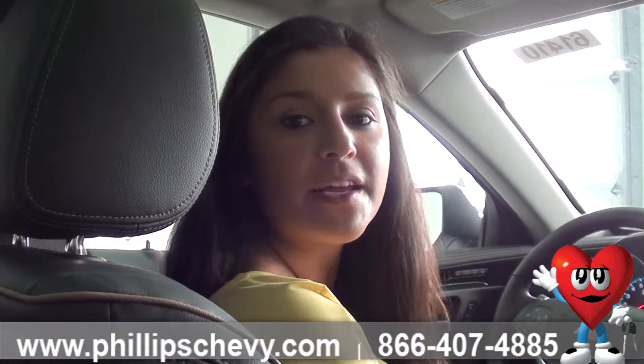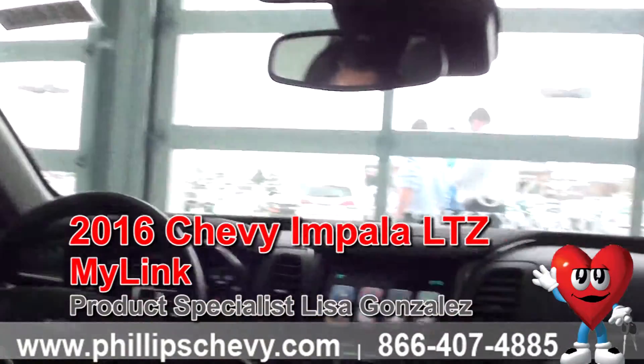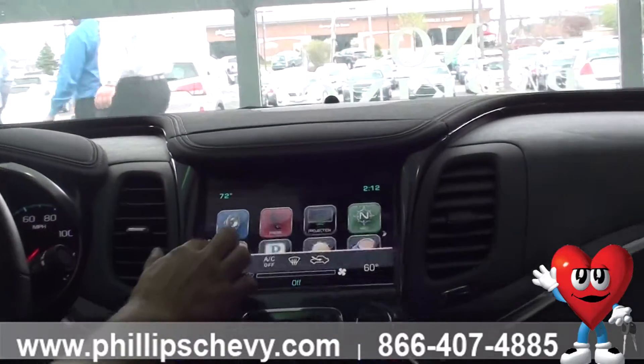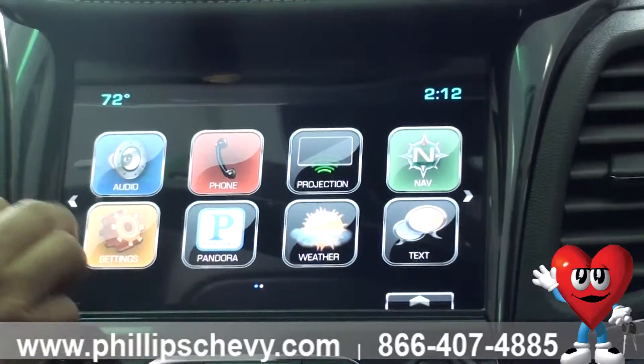Hi guys, this is Lisa Gonzalez here with Phillip Chevrolet in Frankfurt. I'm going to be going over all of the apps on the Chevy MyLink. An LTZ is equipped with the Chevy MyLink system, which means it does come with a couple of different options that you have.